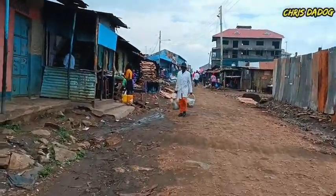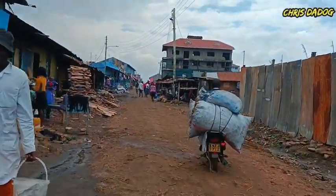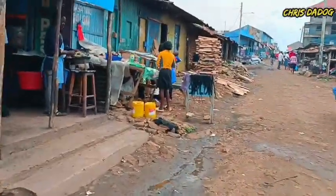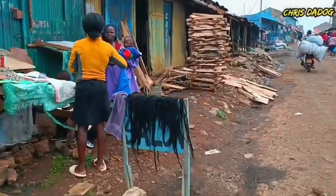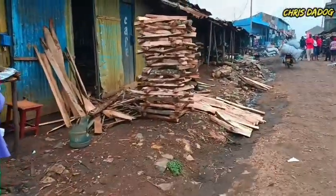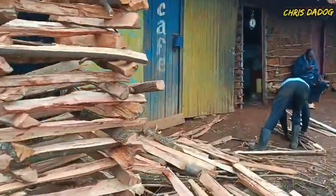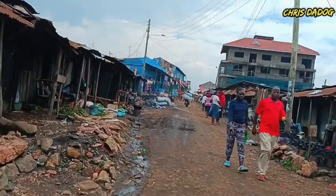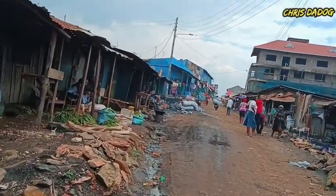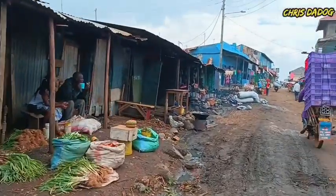So today I'm taking you into an estate in Huruma. This is Huruma — it's a big estate here in Nairobi, quite a big one. We are at the marketplace, and this one is called Pilot. I'm just going to take you around Pilot and let you know the place and the market area.